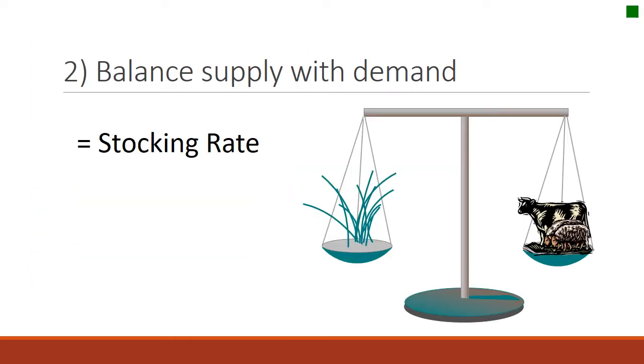The second principle in a grazing management plan is stocking rate — balancing the supply with demand. We've talked about this before. It's how many animals you put on the land for a designated period of time. That's stocking rate: balancing supply with demand.